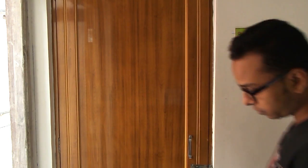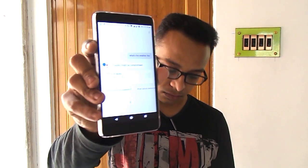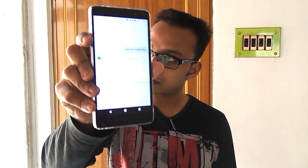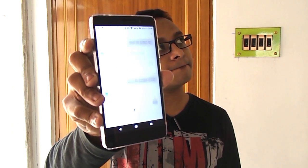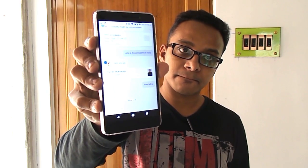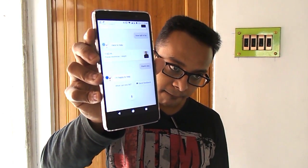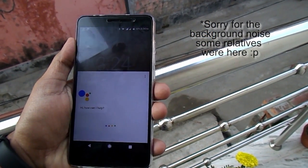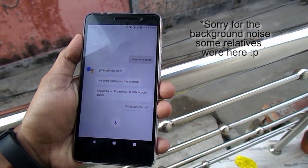Oh yes, you heard me right. Check this out: "Okay Google, what's the weather like?" "Who is the president of India?" "How tall is he?" — "He's 1.63 meters tall. Thank you, I'm happy to help." "Okay Google, sing me a song." — "Finally it's here, I've been waiting for this chance, I could be on Broadway if only I could dance."